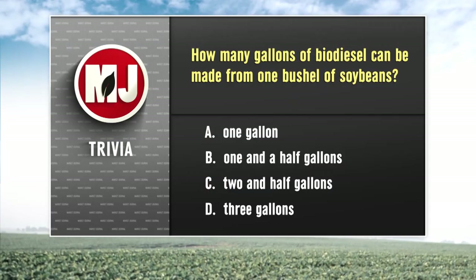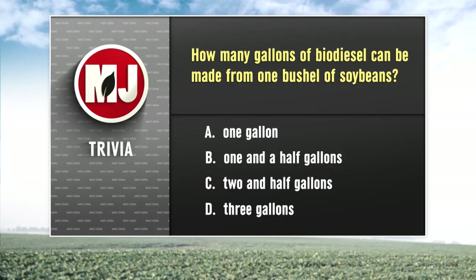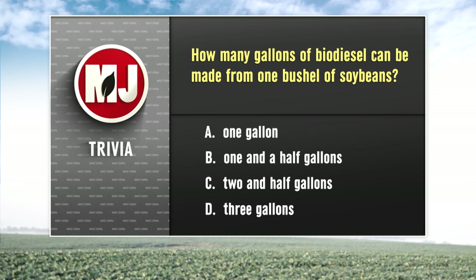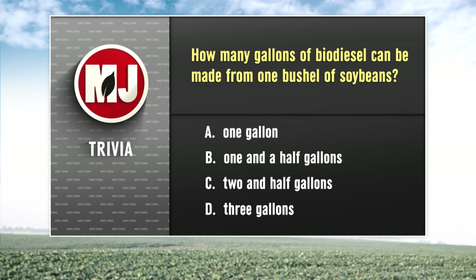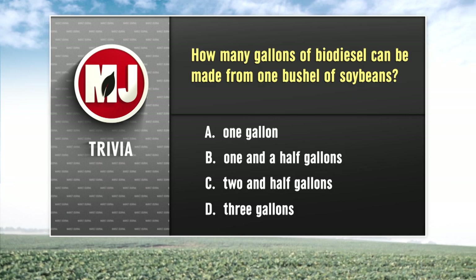Time now for this week's trivia question. As we mentioned with Elaine, biodiesel has been in the news. Our question for today: one bushel of soybeans can make how many gallons of biodiesel? Is the answer one gallon, one and a half gallons, two and a half gallons, or three gallons? Make your guess and we'll have the answer after Al's forecast.